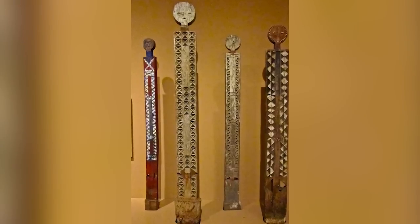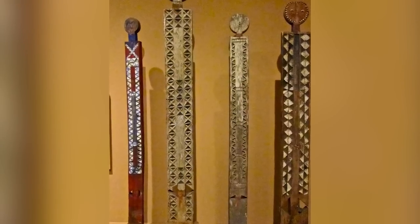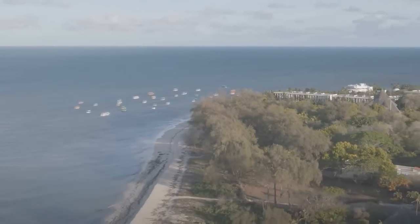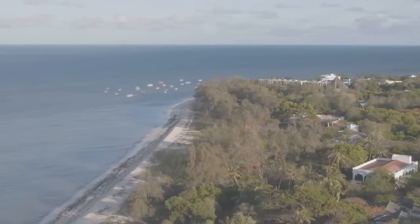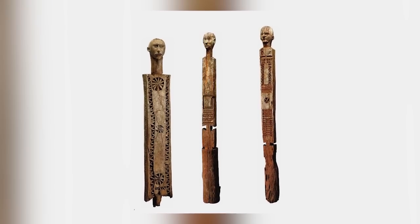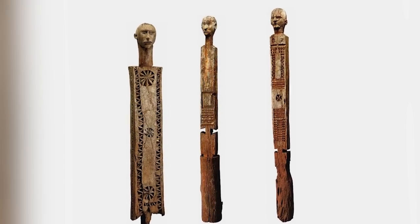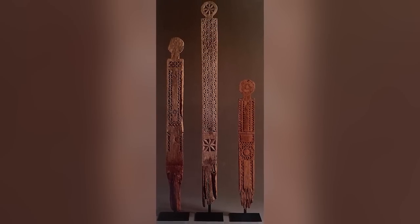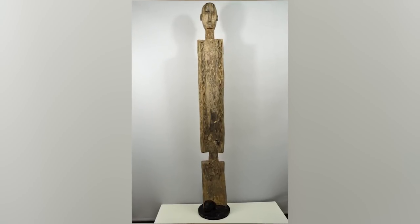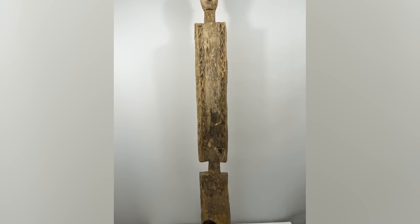Next up, we have a kigango. It's a wooden memorial statue of the kind carved by the Mishikenda people who live on the southeastern coast of Kenya. They don't look especially humanoid in shape, but they're supposed to be effigies of the human form. Nobody knows when the practice of erecting kigango effigies began, but in the old days they were built to last. Once they were erected, they tended to be left there until they rotted away — a process that could take centuries.